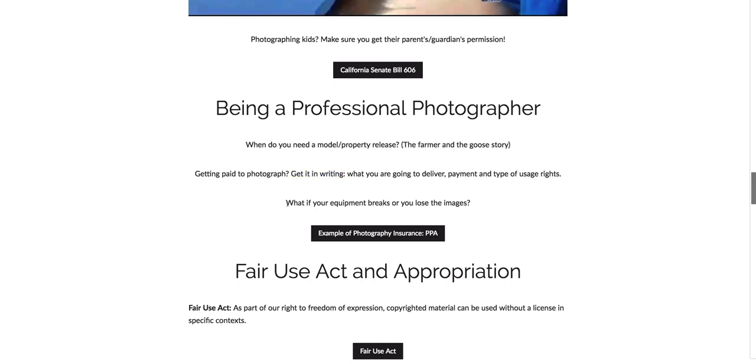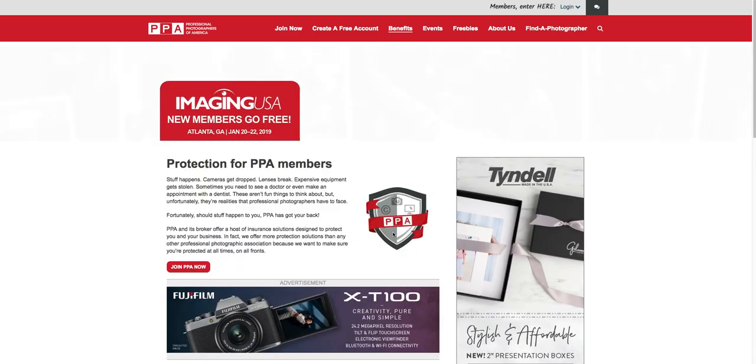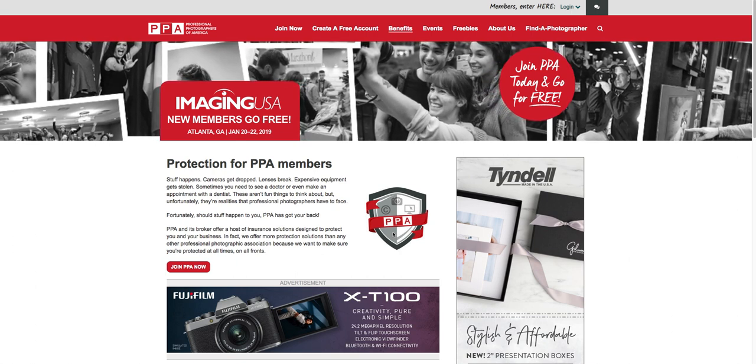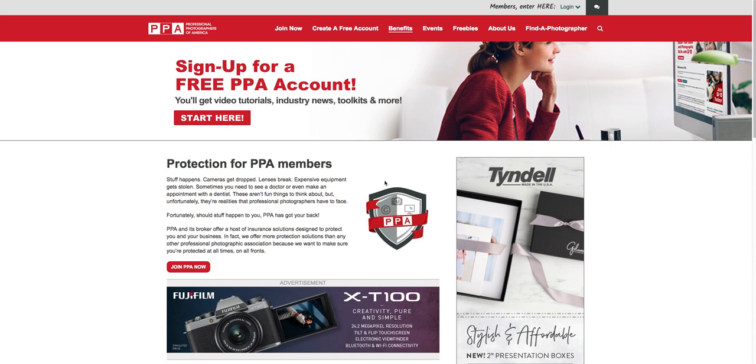Another reason to hire a professional is because that professional should have insurance. There's very specific insurance for photographers for all kinds of things, such as what if your equipment breaks or you lose your images. There are a lot of places that offer photographer insurance — it can come through homeowners insurance and other options — but this is specifically for professional photographers through PPA, which is the Professional Photographers of America.